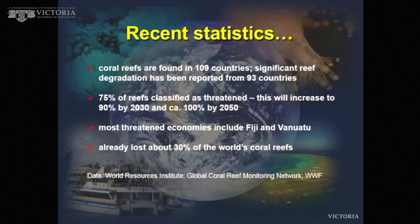75% of reefs are currently classified as threatened. That's going to decrease to about 90% by 2030, and close to 100% by 2050 if current projections are correct. There are lots of threatened economies — countries heavily dependent on their reefs. Two of our neighbors, Fiji and Vanuatu, are amongst the most threatened economies through the decline of the reef. 20 to 30% of the world's coral reefs are thought to have been lost already, and we're losing about 2% a year through the Pacific.